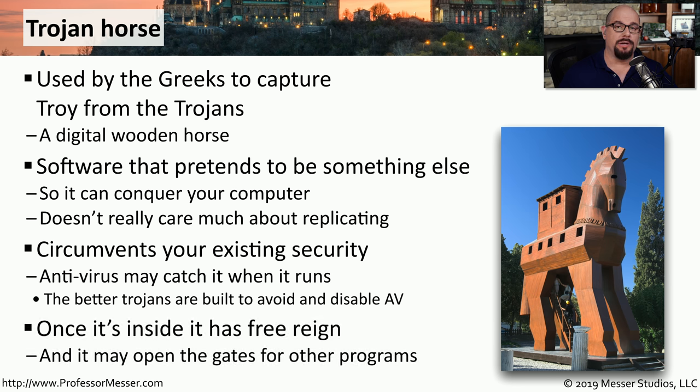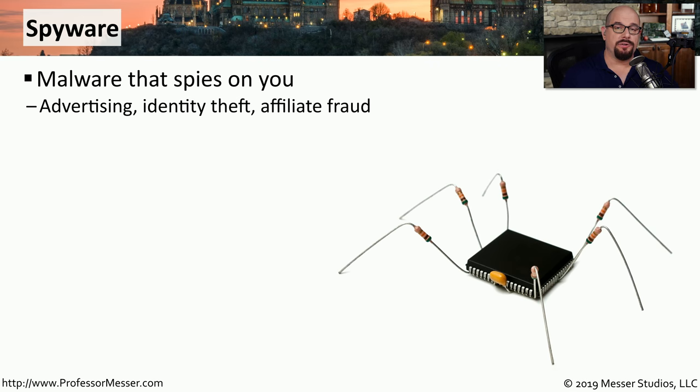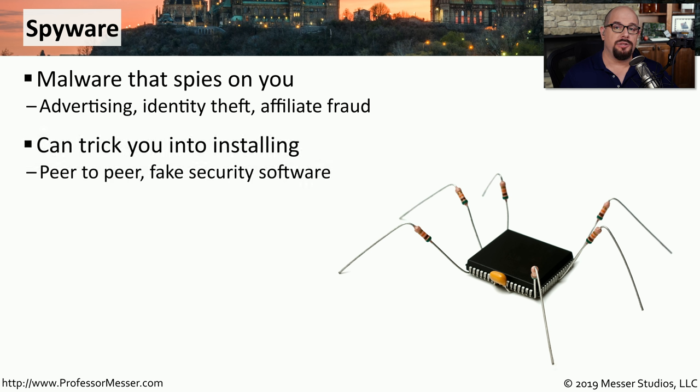Once the malware is installed, it may download other types of malware that allow the bad guys access into your system from the outside. Some malware is simply put onto your system to watch what you're doing — this is spyware. Spyware may be trying to present you with advertising, or it may be waiting for you to log into your bank or present a credit card number and capture that personal information. It's not uncommon to use the Trojan horse method to embed spyware on a system.